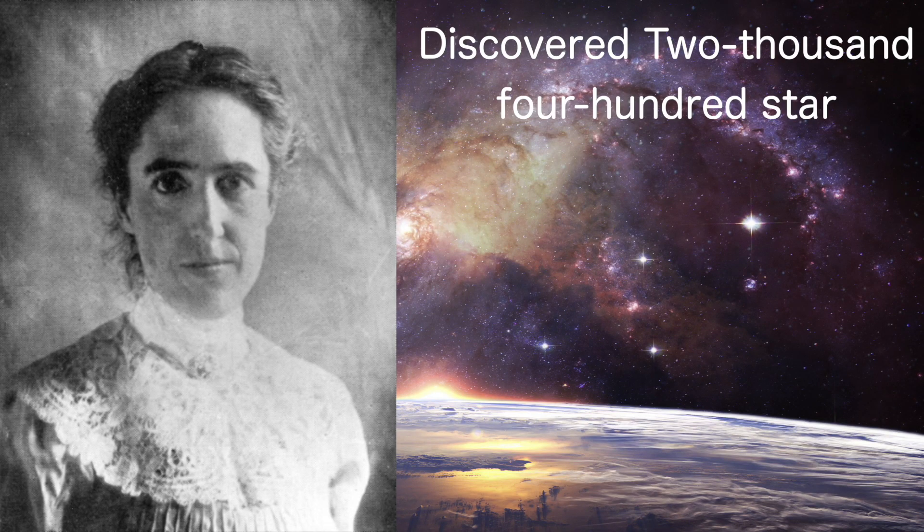This is where Henrietta Leavitt comes in with her research on variable stars. She was a researcher at Harvard and in her lifetime she discovered 2,400 stars. When she looked at variable stars she could measure the period of the star, and she found a linear relationship between the period of the star and how bright it was — the longer the period, the brighter the star, and the shorter the period, the less bright it was.